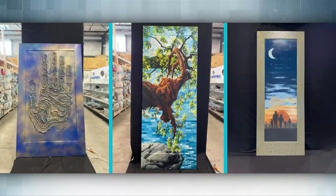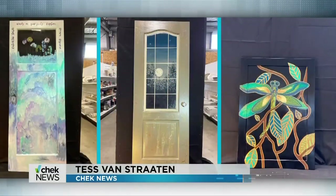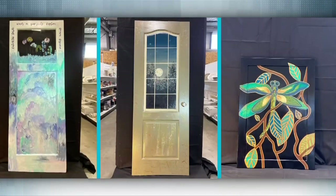A total of 48 artists are taking part, transforming doors of all shapes and sizes into something beautiful.